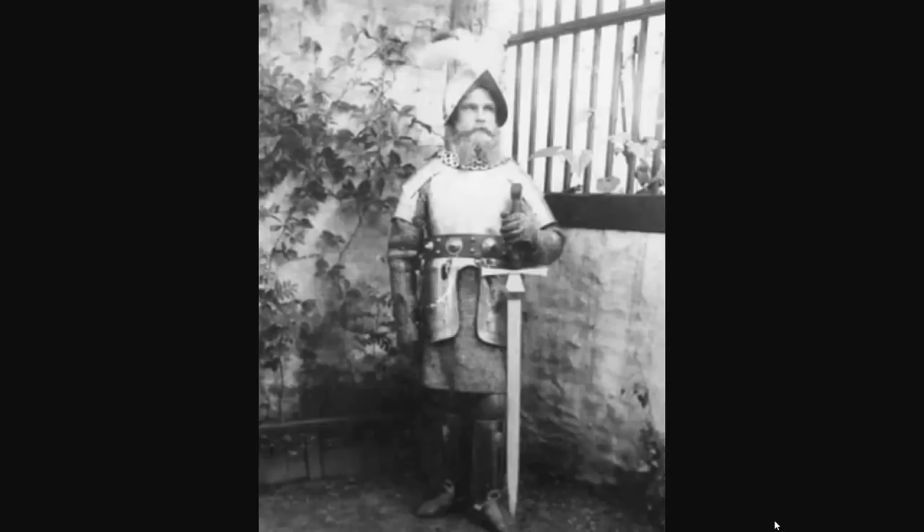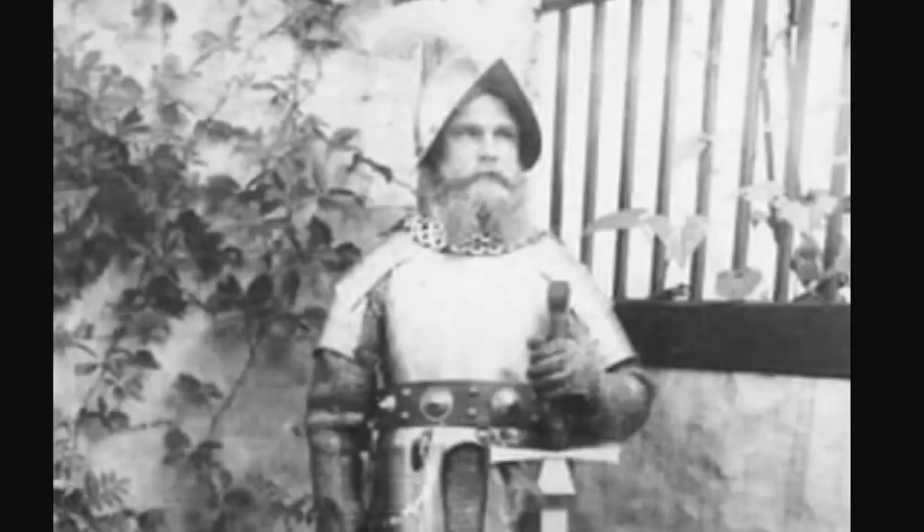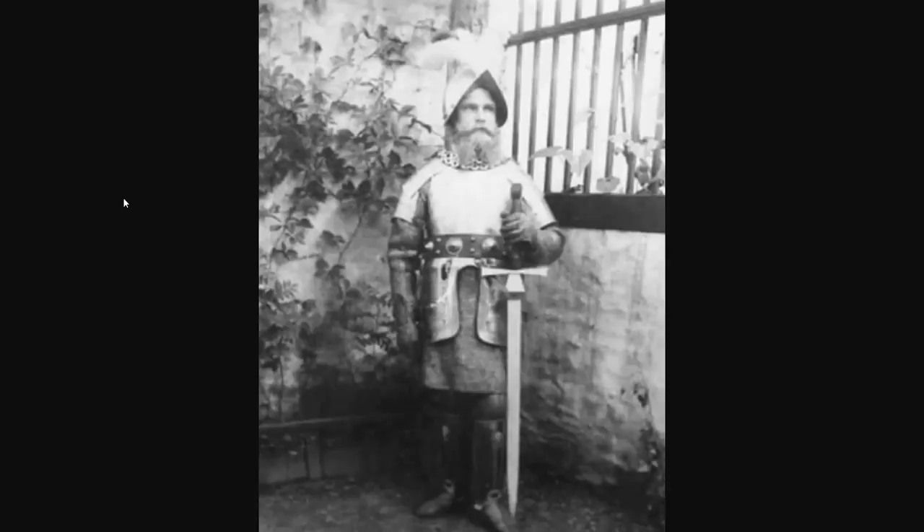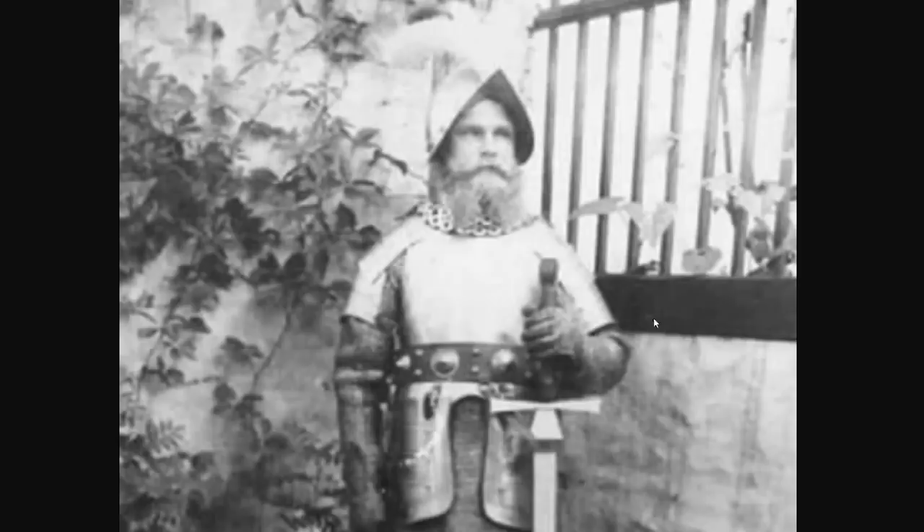This man is known as the last knight. He lived in Czechoslovakia until 1945 like a real knight — in a castle without electricity or cars. He even attacked German tanks on his horse in full armor during World War II. I want to play a video game with him as the main character. Imagine running around World War II just shanking people. This is exactly why we need to bring back Czechoslovakia — just so more men like him pop up.